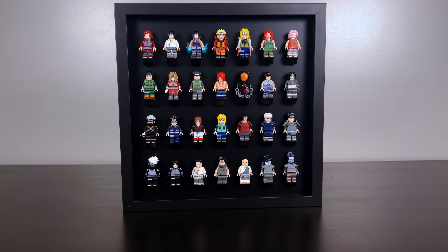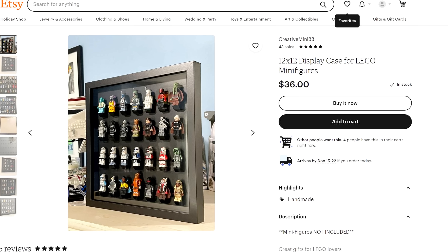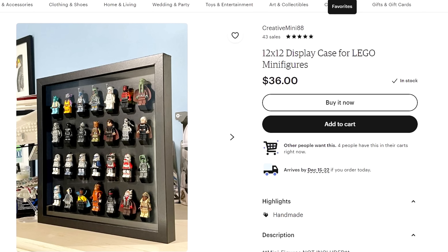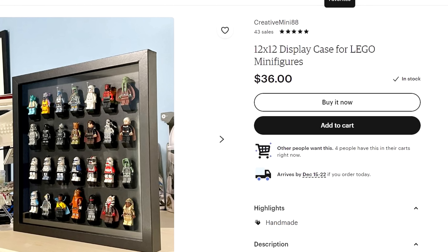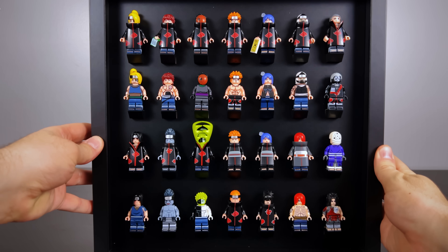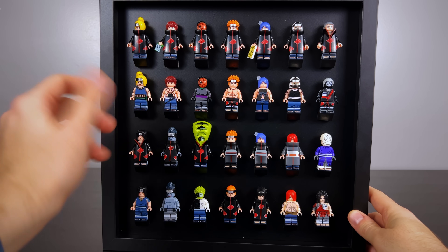If you are like me and enjoying these unofficial sets of Naruto minifigures, I did pick up this display case off of Etsy from Creative Mini 88. They're just such an awesome shadow box — they come with a panel of glass on the front. I do take it off when I hang them on the wall so some of the characters with longer accessories can have those poking out the front.